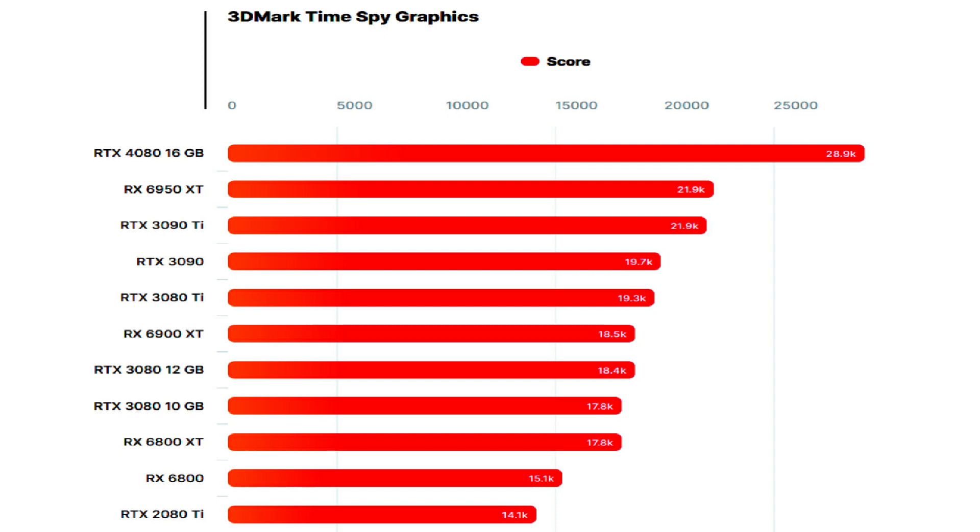In terms of performance, the graphics card scored 28,929 points, which marks a 32% increase over the RTX 3090 Ti and a 62% increase over the RTX 3080 10GB graphics card. The card also pushes up to 57% higher performance than the 12GB RTX 3080.